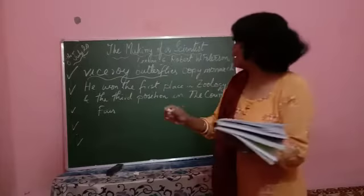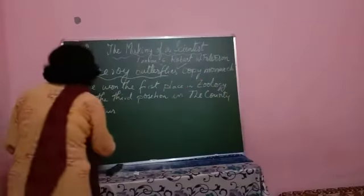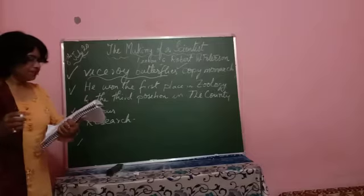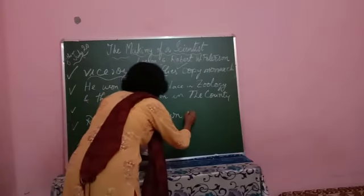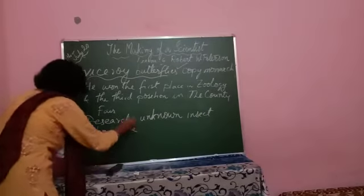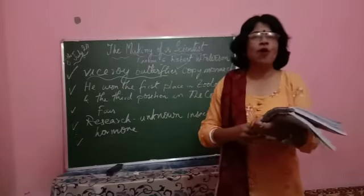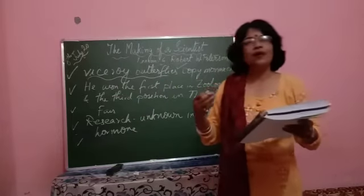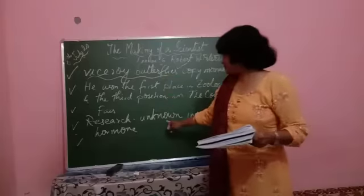After that, he started research on an unknown insect hormone, and it indirectly brought him to the discovery of cell life. He landed on a new theory on the life of cells.